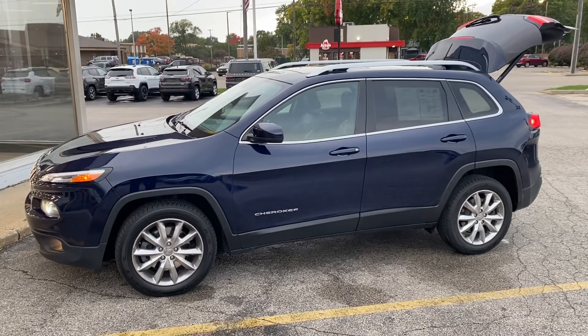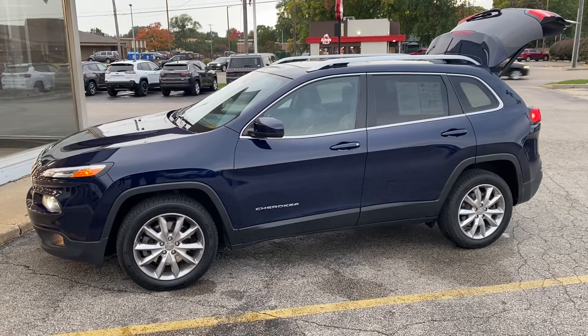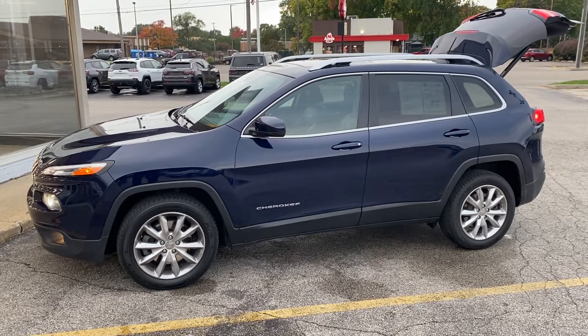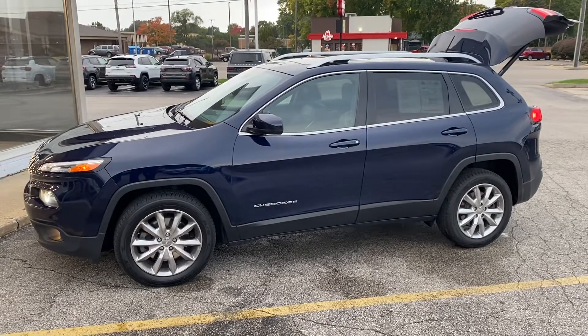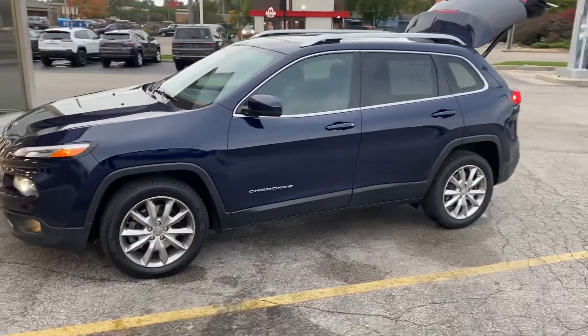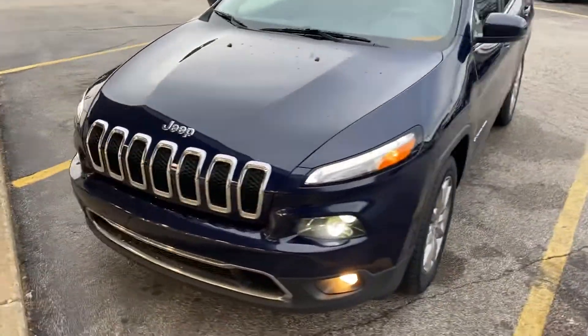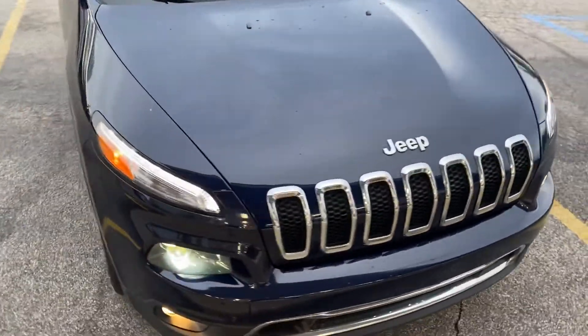Hey Shaquille, this is Justin with Preferred Jeep on Henry Street here in Muskegon. We finally got the Jeep Cherokee back. I just wanted to shoot you that quick walk-around video. This is the 2015 Jeep Cherokee Limited — I'm going to give you a quick walk-around tour. This is the one that we got you approved on.